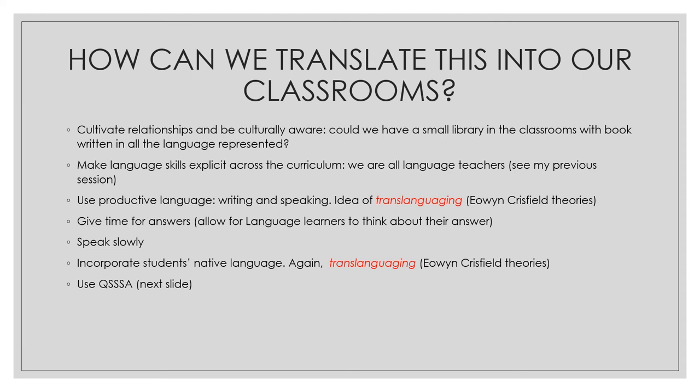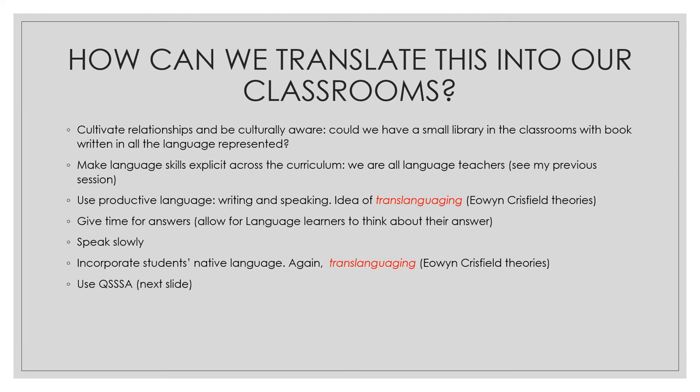And finally, using something called QSSSA. What is this QSSSA technique? It's something I came across in a very interesting blog — the source is referenced for you — which is basically a strategy to engage students in academic conversations. This infographic comes from that blog, Valentina's blog. I'm going to go through each one of the steps: Questioning, Signal, Stems, Share, and Assess.